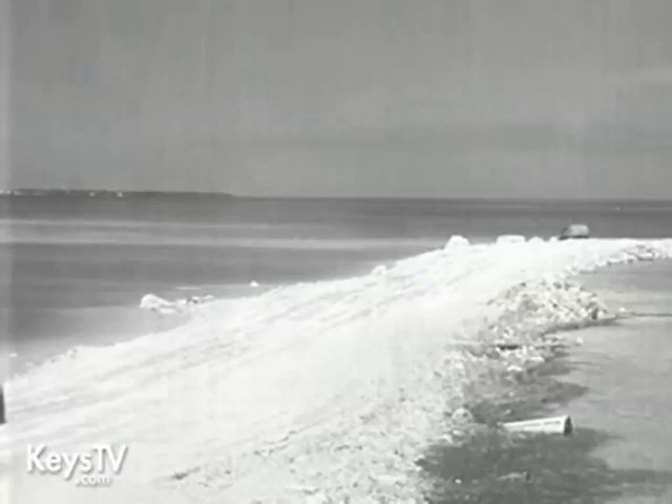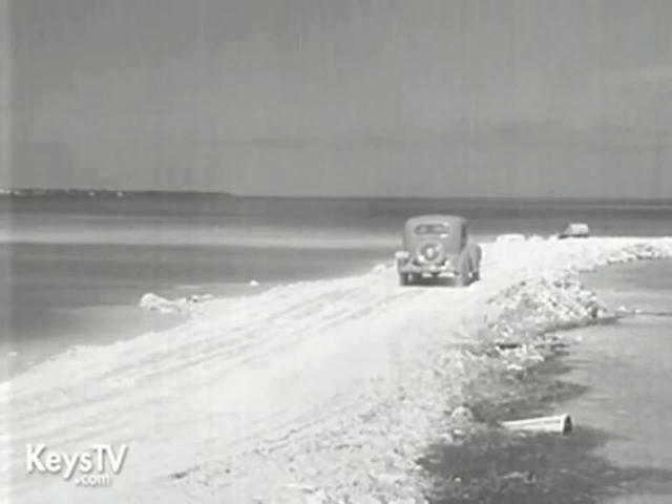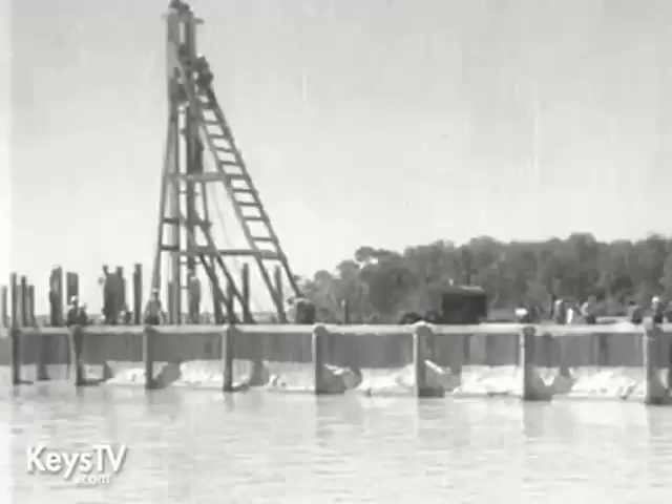Out to sea in an automobile, on a road through the Atlantic Ocean. At the extreme corner of the United States, a new 100-mile highway will connect 25 islands from the Florida coast to Key West.